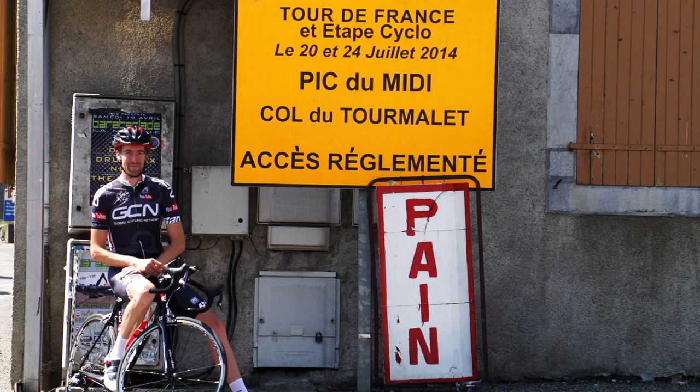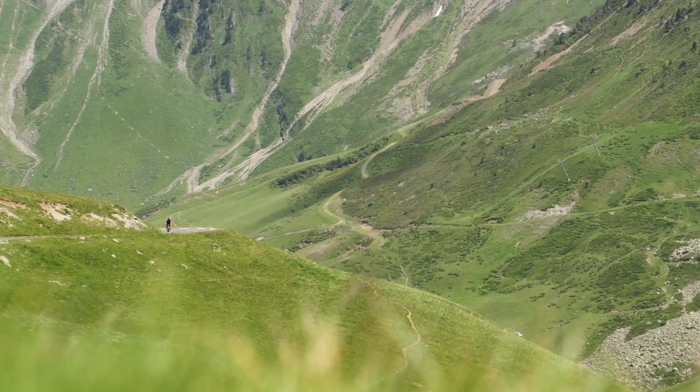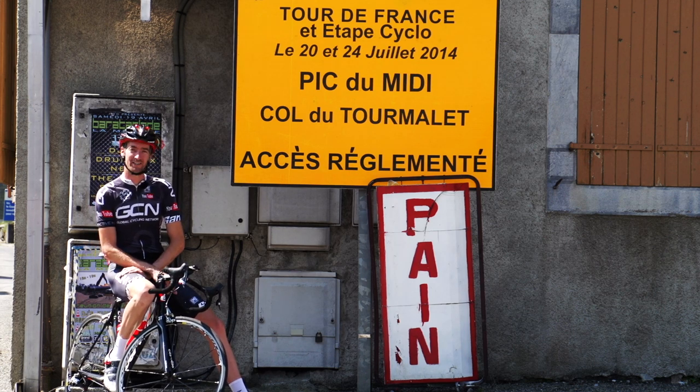The Col du Tourmalet is the most famous climb in the Pyrenees. After all, it's been used by the Tour de France more than any other mountain. So if you're ever in the area it's well worth a visit — actually, scrub that. This climb is so iconic it's worth making a special effort just to come out here and conquer it.